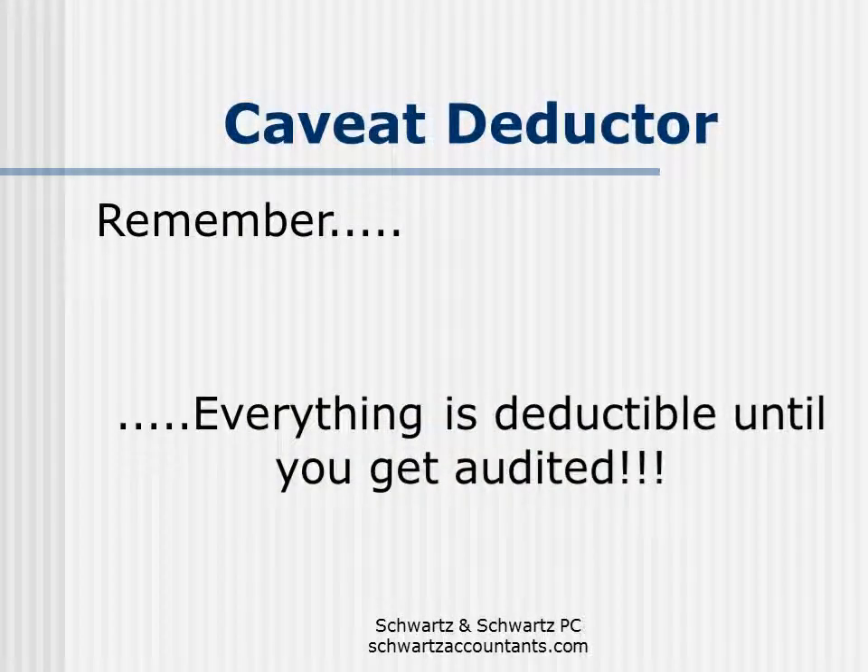You probably hear all the time from your friends, your family members, your colleagues at work about some of the crazy things that they deducted last year. And they always tell you, well, what I deducted must be okay because the IRS never disallowed any of my deductions. Well, in my office, when clients are trying to describe these crazy things that they heard from other people about these deductions, what we tell them is simple. We just say, you want to know something? Everything is deductible until you get audited.